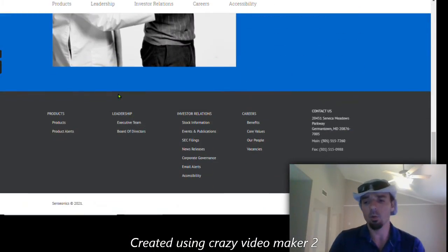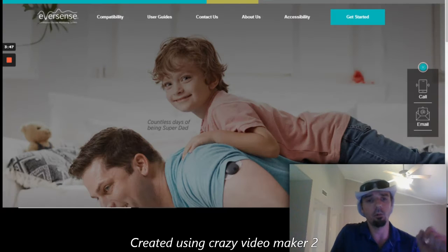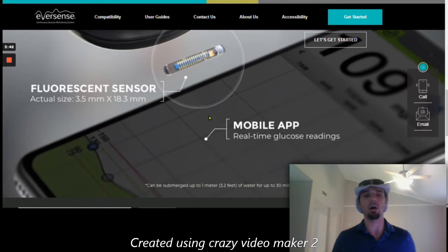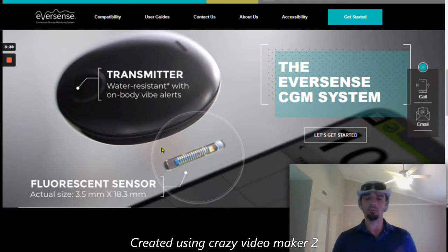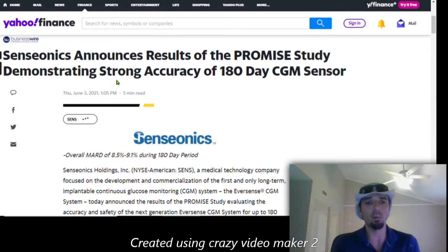Today we're looking at Senseonics. If you want more details on the company itself, you can check out a previous video review. Essentially, they're a blood glucose monitoring system company making a system for diabetics to implant under their skin, so they don't have to prick themselves. More details are in the other Senseonics video.